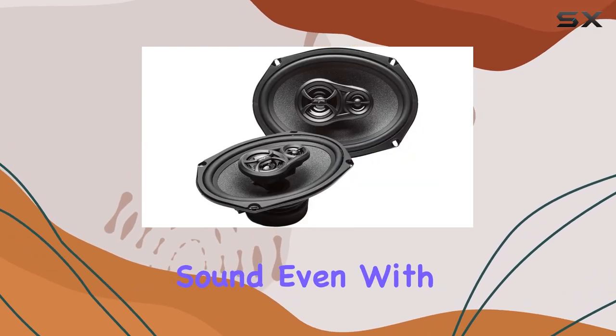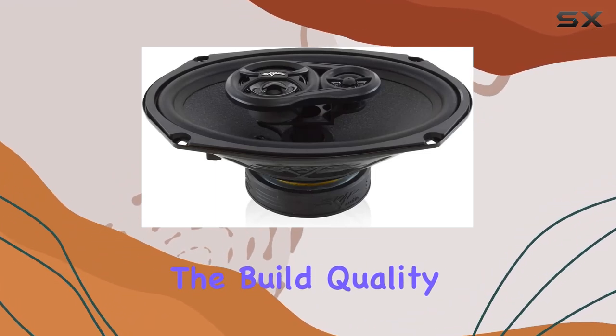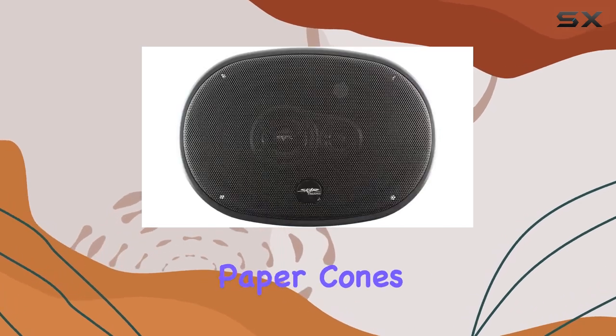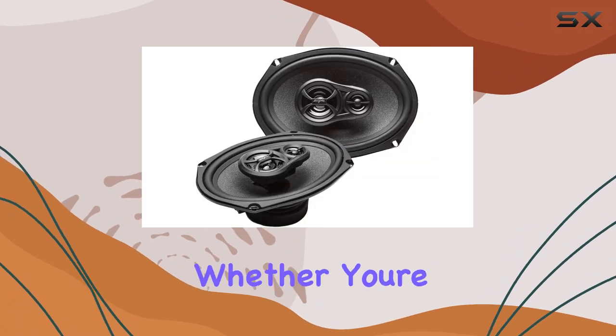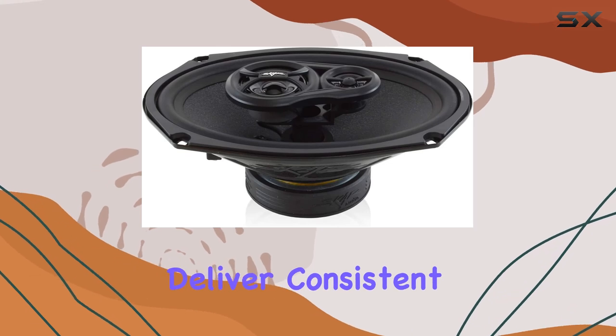It's not just about the sound quality — the build quality of these speakers is top-notch too. Constructed with microfiber paper cones and premium butyl rubber surrounds, these speakers are built to last. Whether you're cruising down the highway or stuck in traffic, you can trust these speakers to deliver consistent performance.